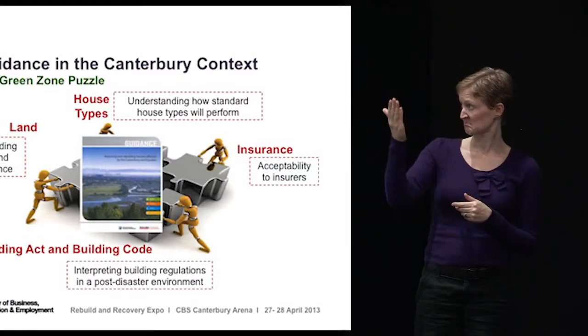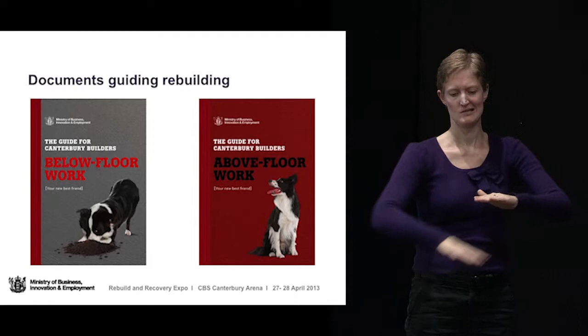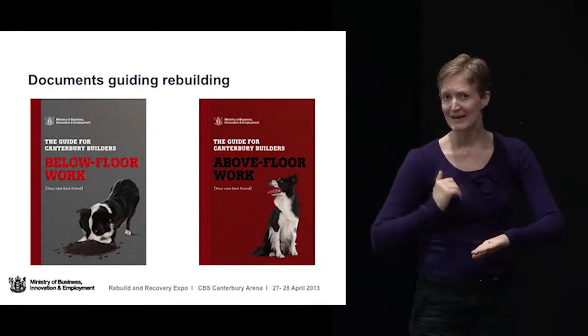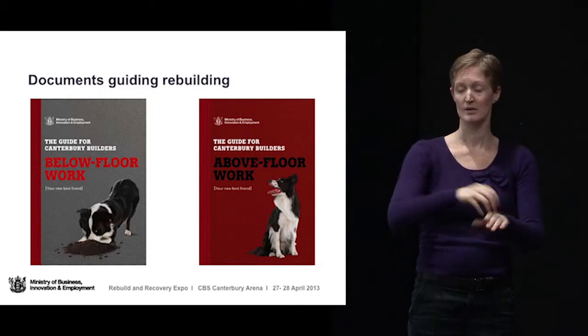There are other documents which bring things a bit closer down to home, which are on the Ministry of Building and Innovation and Employment stand — you might like to pick them up and have a look. They are written for people who are fixing up or building houses on TC3 land in Christchurch. First, below-floor work — the kind of things you need to think about in terms of foundations — and then above-floor work so that you're not overloading the land and foundations in the event of another shaker.